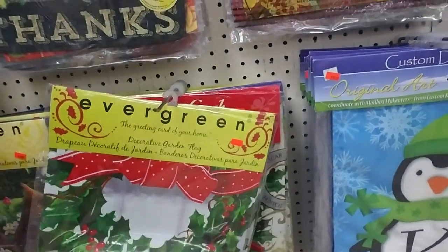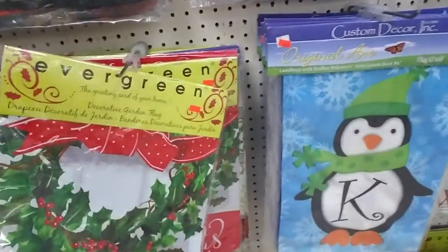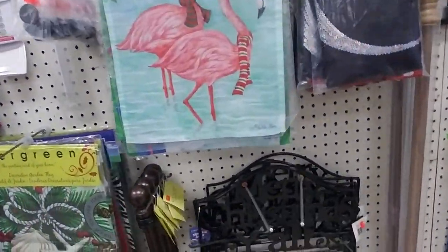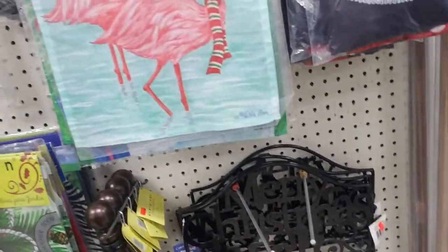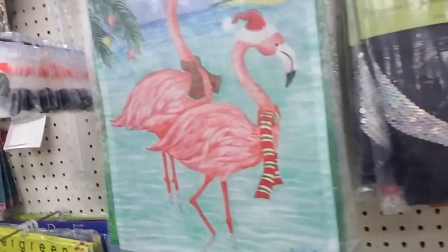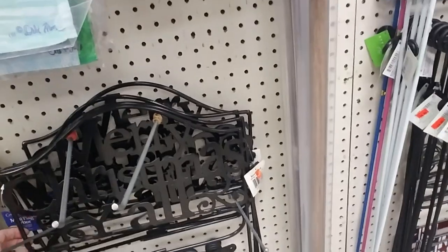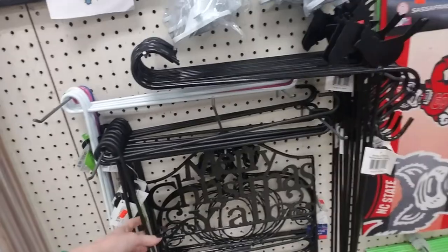They have these little evergreen greeting card garden flags — it's a decorative card garden flag. I like this one with the cardinals on it, that's pretty. You can get the different things here to display your flags on. This one says — I don't know if I am or not — and this one says I'd rather have snow than ice. This one says Merry Christmas Y'all, I like that, that's pretty cool.